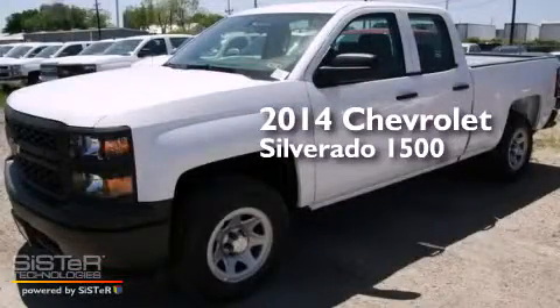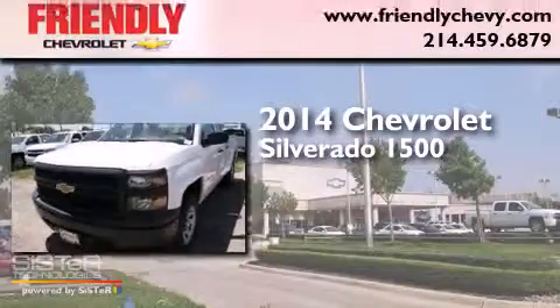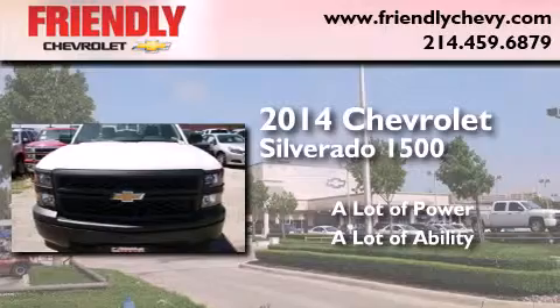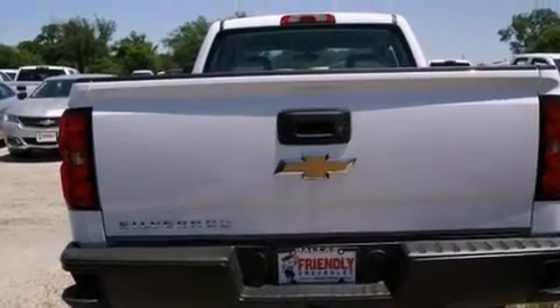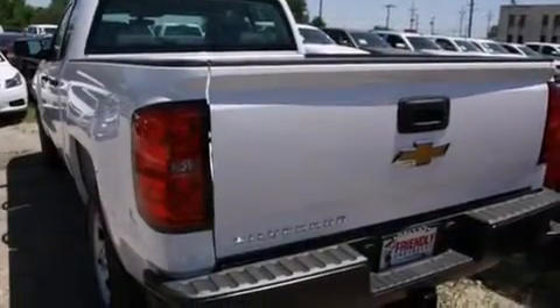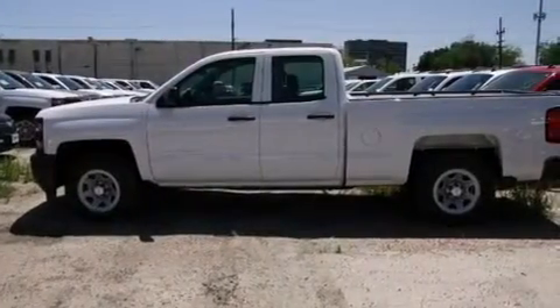This is a brand new 2014 Chevrolet Silverado 1500. Its top features include traction control and stability control systems, hill start assist, and a tire pressure monitoring system.